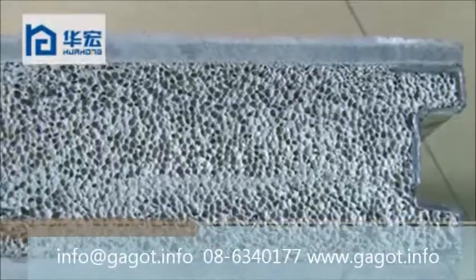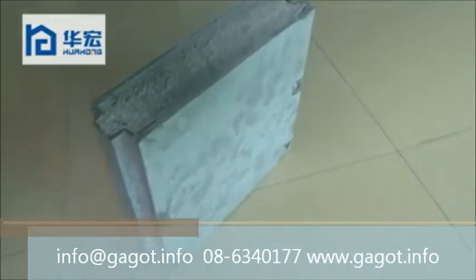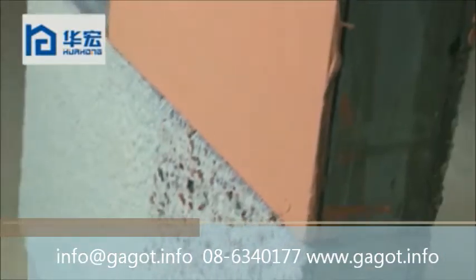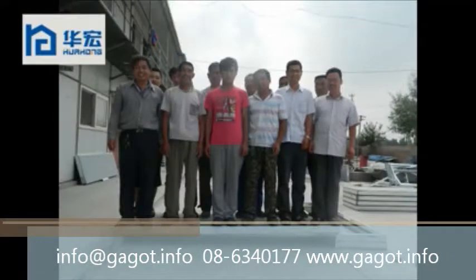Now you can see the fireproof cement board. It is made mainly from cement fire board as a true surface, with a hot carbonized DOA structure and formed cement as a core. This demonstrates the high compressive strength of the cement board — you can see there are 12 people standing on the cement board.